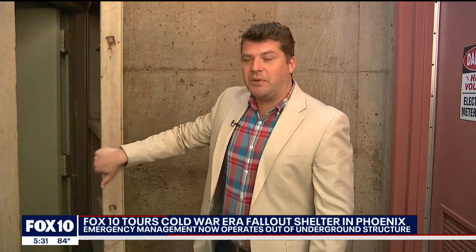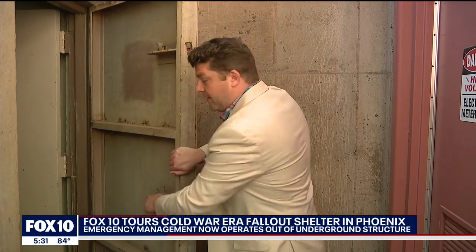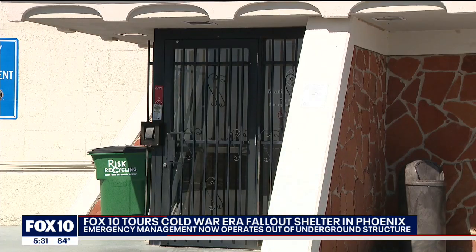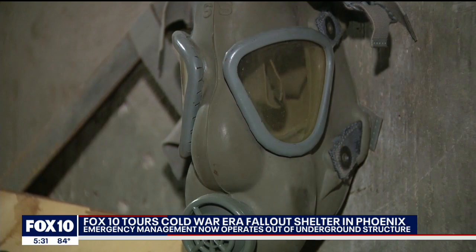At the height of the Cold War, this was an incredibly important structure. The Maricopa County Board of Supervisors and Phoenix City Councilors would run behind this blast door here to stay safe and keep the government running. From the top of the Butte, it's just a doorway, but down below, it's history.